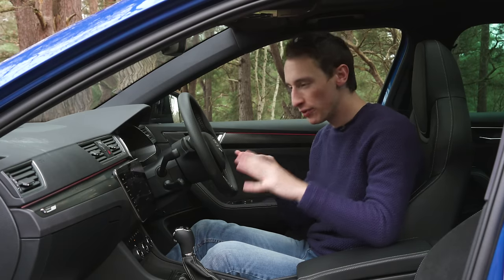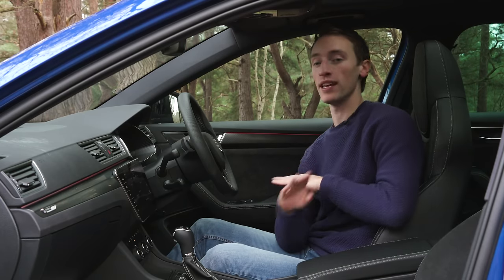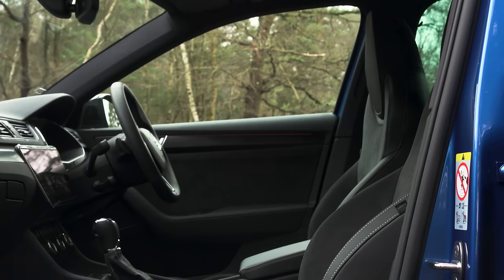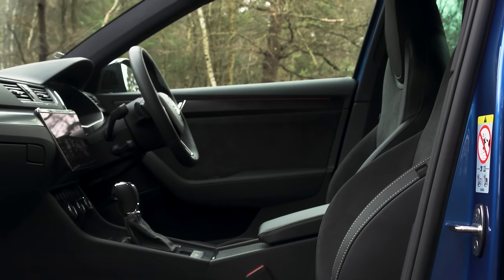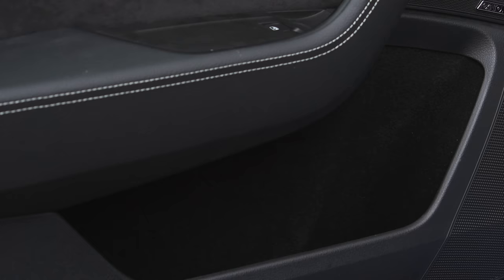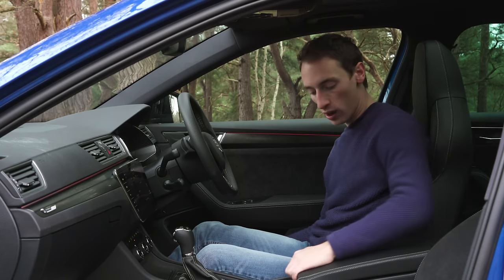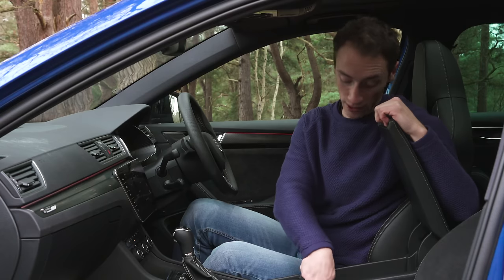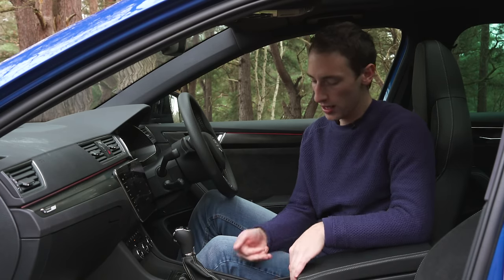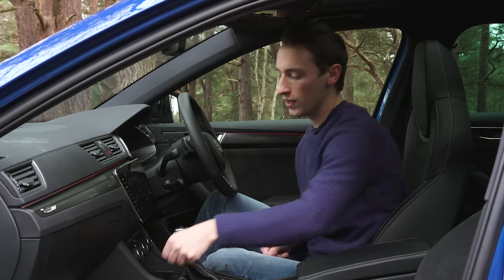While the build quality up front is impressive, it's the practicality and space where the Superb estate really stands out from its rivals — it is absolutely massive. Up front it feels wide and open; you don't feel cramped at all, even with a panoramic sunroof. Storage options are decent: the door bins fit a 500ml bottle of water easily, and the central armrest has a good amount of storage — it's also air-conditioned on this car. There are a couple of cup holders up front and a hidden storage tray with a USB port for your phone.